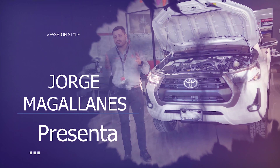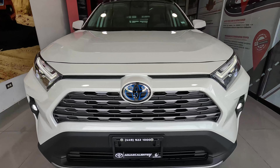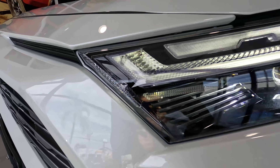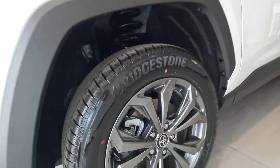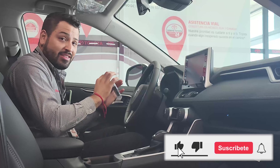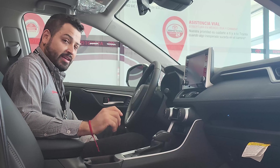Thank you for joining us. Now we are inside the RAV4 Hybrid, and these are the keys, which are basically the same as the other versions — a smart key or a regular key.